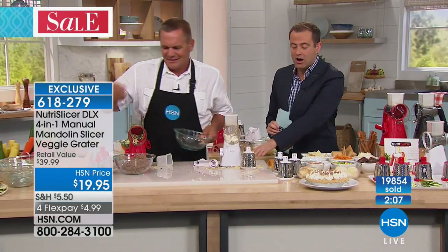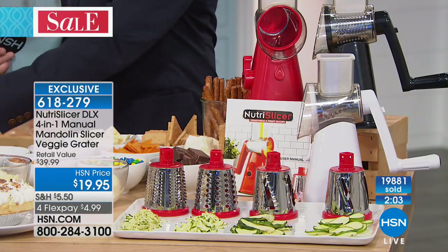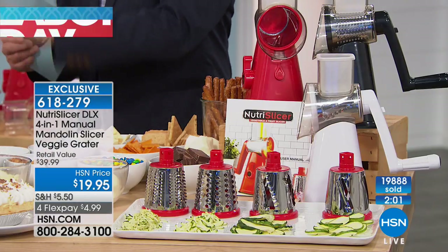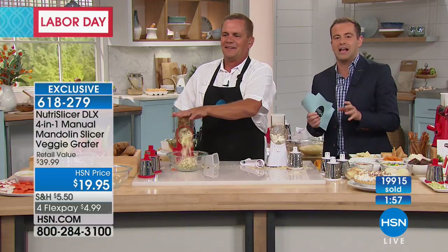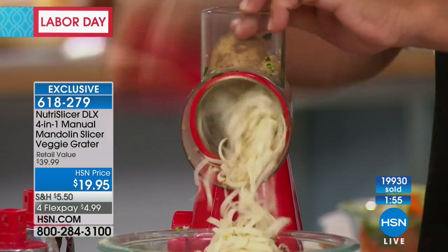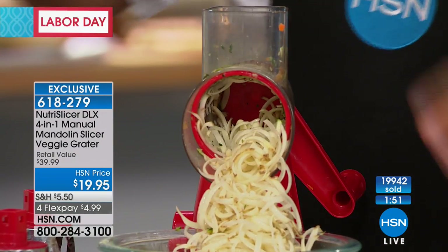Small footprint, easy to store, locked down on the counter so it's not moving around — it's stationary, it's stable. Easy cleanup — that's one of the biggest things people are saying about Nutri-Slicer. For Labor Day, we're doing 50% off and adding in that fourth blade to do those wavy fries.